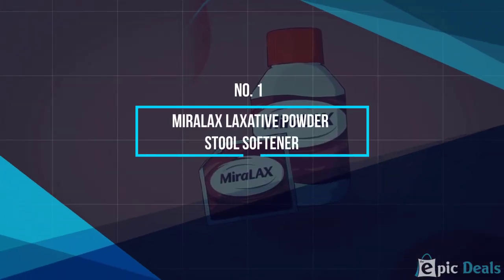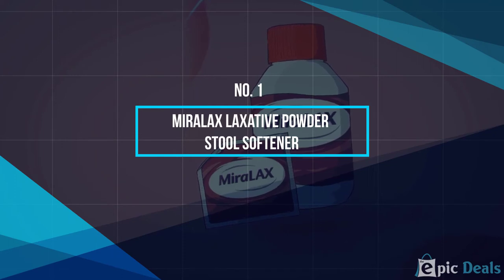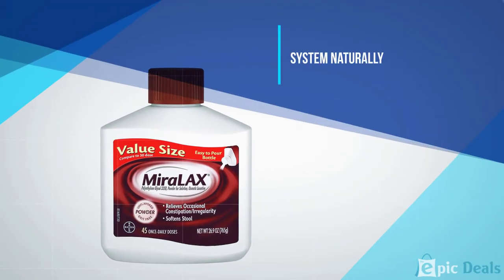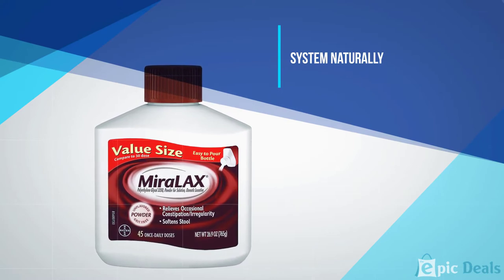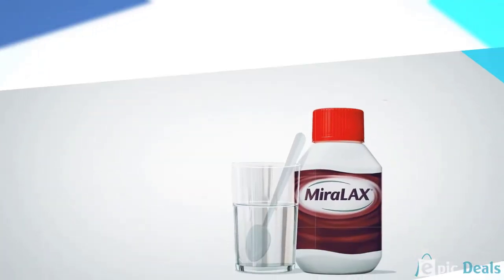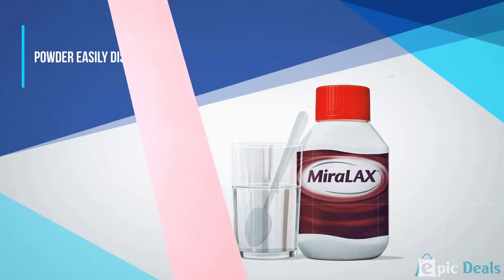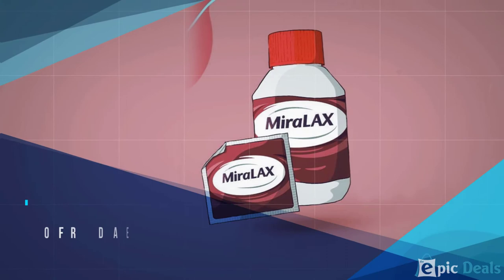Number 1: MiraLAX Laxative Powder Stool Softener. MiraLAX is an effective stool softener, creating a laxative effect without any cramping, gas, or sudden urgency. It draws water into your colon, which is intended to soften your bowel movements for greater comfort and ease.